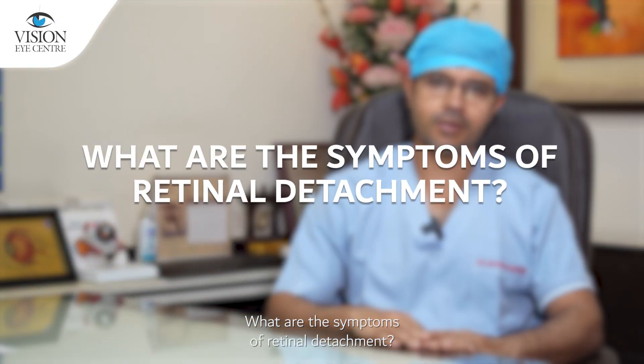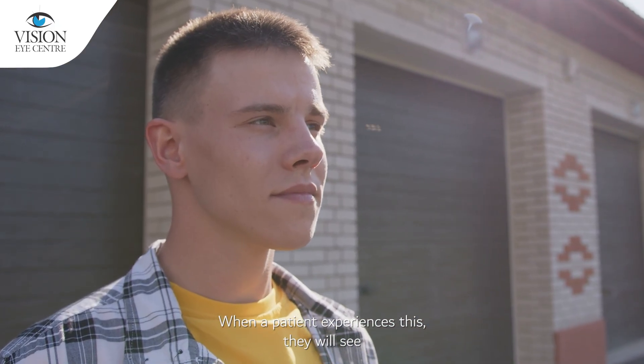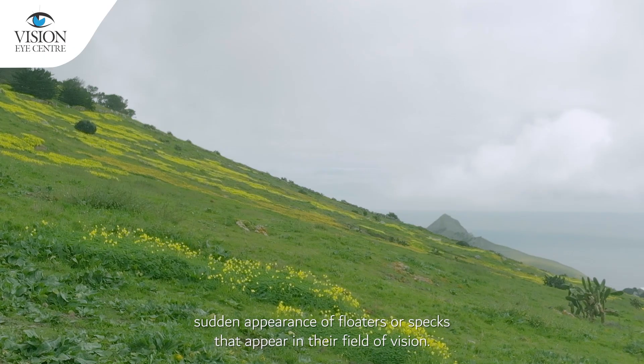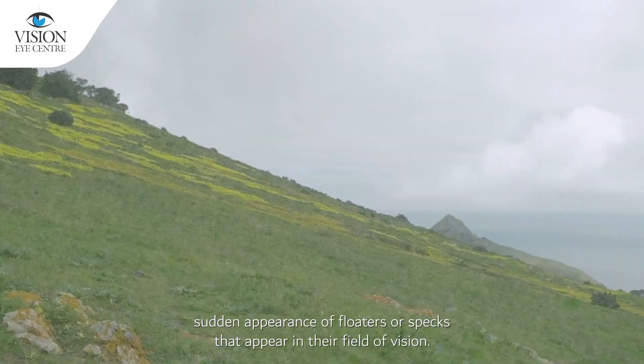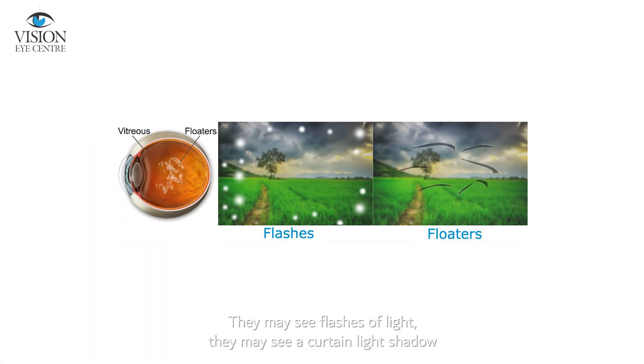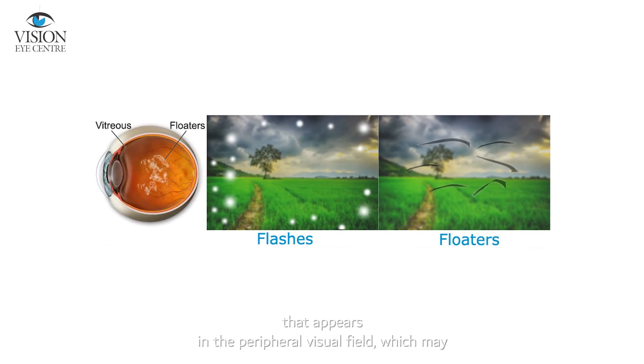What are the symptoms of retinal detachment? When a patient experiences this, they will see certain floaters or specks that appear in their field of vision. They may see flashes of light. They may also see a curtain-like shadow that appears in the peripheral visual field, which may progress centrally and result in a complete loss of vision.